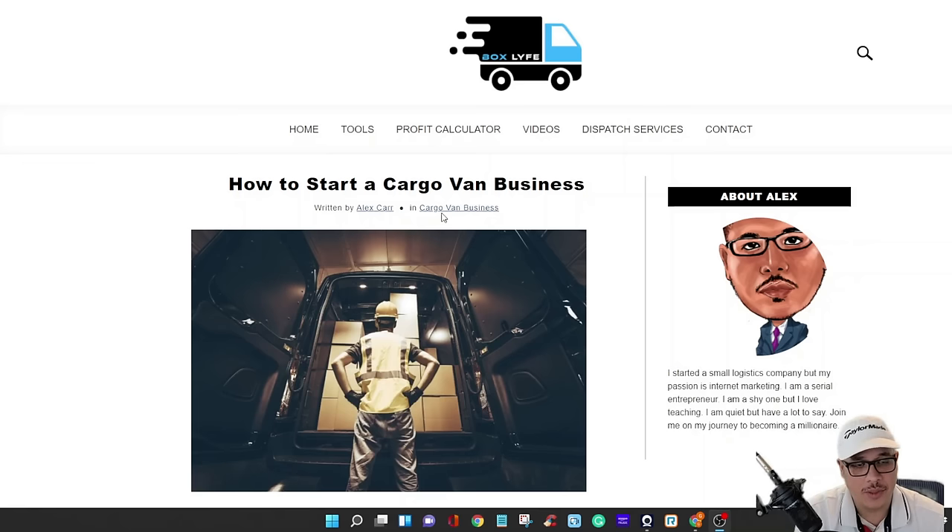This is a viable business you can actually start for cheap — it's going to cost you under 500 bucks a week. I'm going to show you how to stay busy with it. To find the van, if you go to rental places they're going to give you a ridiculous price, so you have to go through a third party. The third party I use is Priceline.com.